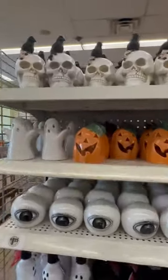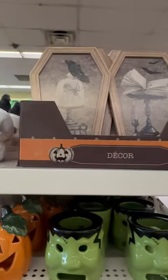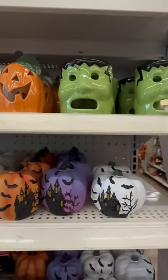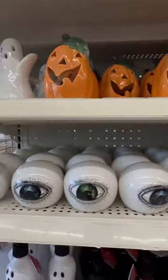You guys, check out the new items they have for Halloween at Dollar Tree. Some of them I don't think I've even seen before. Look at these — they have Frankenstein wax melts, candle holders, and these painted eyeballs.